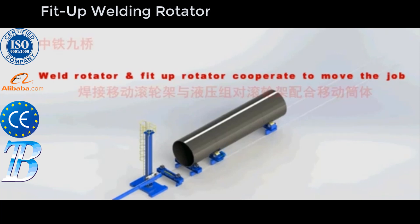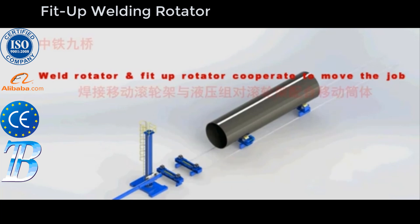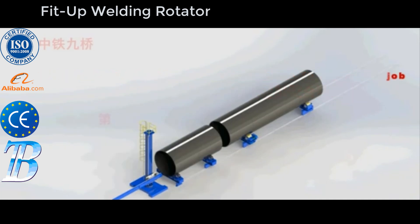Our bolt adjusting rollers are easy to use and adjustable for a wide range of sizes. They are commonly used in pressure vessel fabrication, wind power fabrication, shipyards, cladding applications, petrochemical and many other industries.